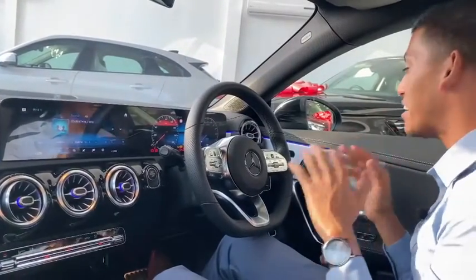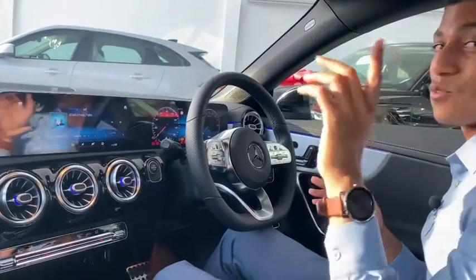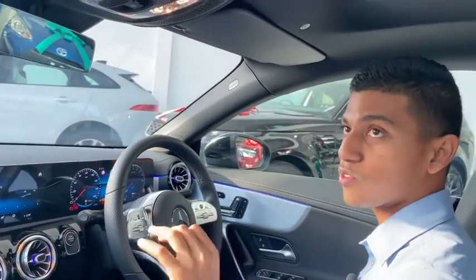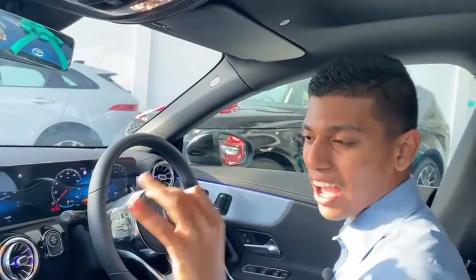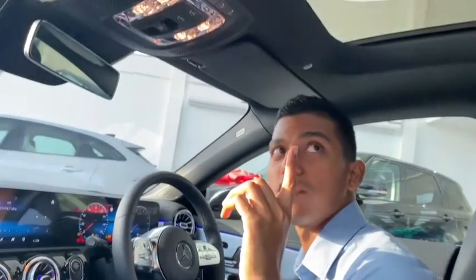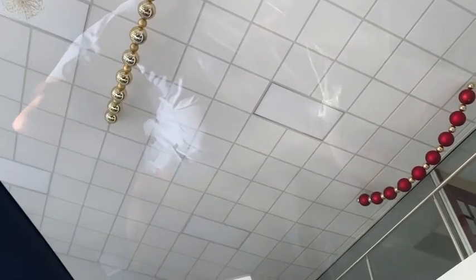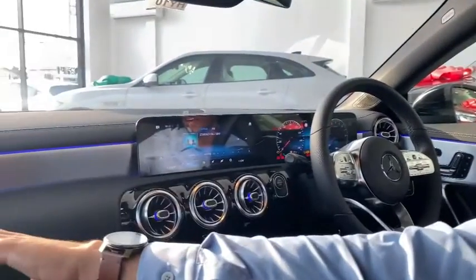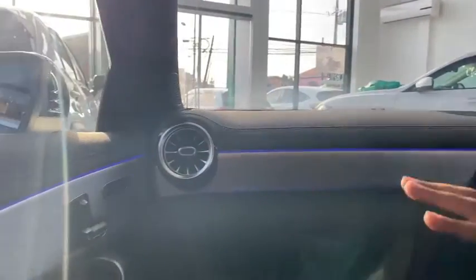This car is fully loaded. This is the Premium Plus model in the Mercedes-Benz CLA 250E. Some of the added features that you get with the Premium Plus: one, we have a full panoramic roof above us — and it's a panoramic sliding roof so it actually opens as well, not just a fixed sunroof. And the second thing with the Premium Plus is the passenger side also has powered memory seats.